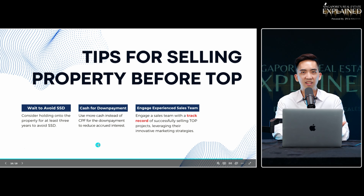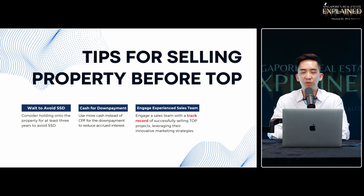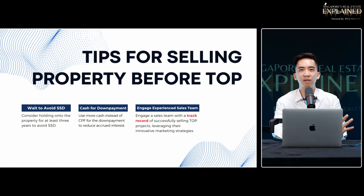Last but not least, it's important to engage a sales team with a great track record, especially for selling TOP projects, to leverage innovation in marketing the unit. Don't just get a listing, list it, and wait — because sub-sale units are harder to sell. The key thing is how exactly can you stand out.